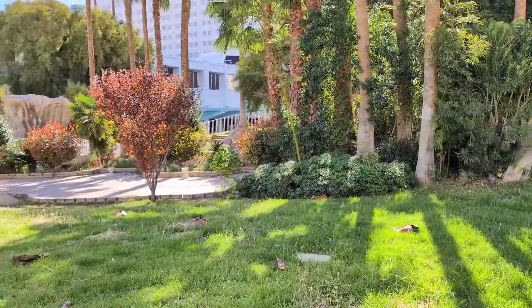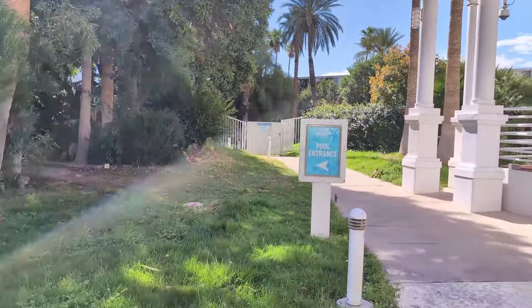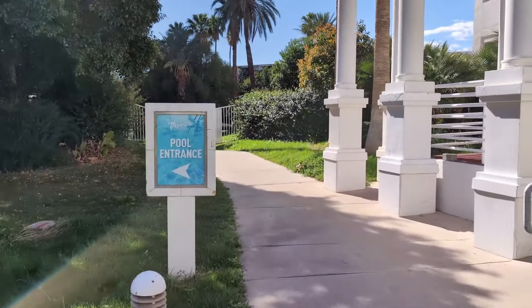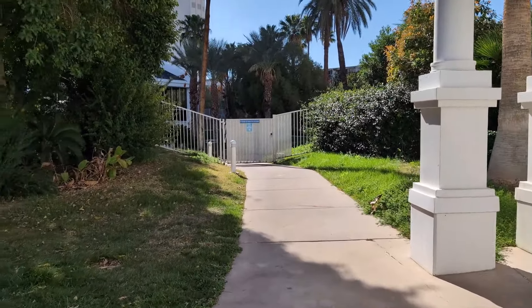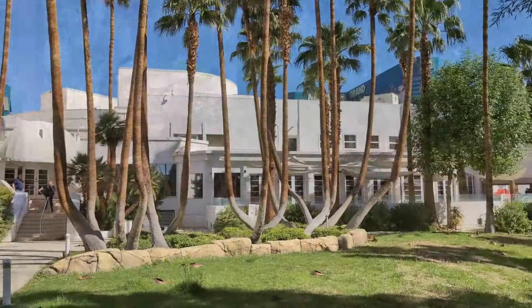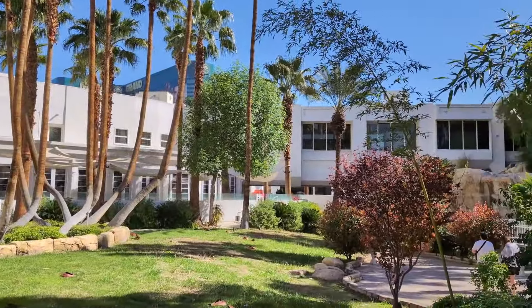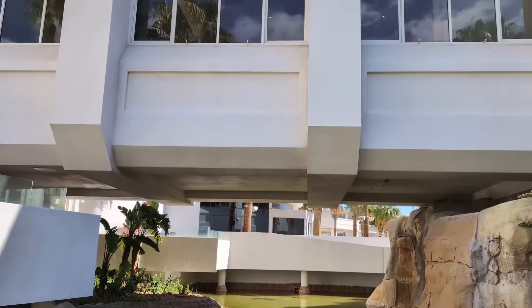Outside the property today it looks kind of like they've given up, whereas inside it still looks like it's a thriving casino that plans on being open for years to come. That makes sense because all the assets inside can be sold off or transferred to other hotels and casinos before the implosion takes place, whereas outside is obviously just going to get destroyed. So I do believe they just kind of let the outside go.